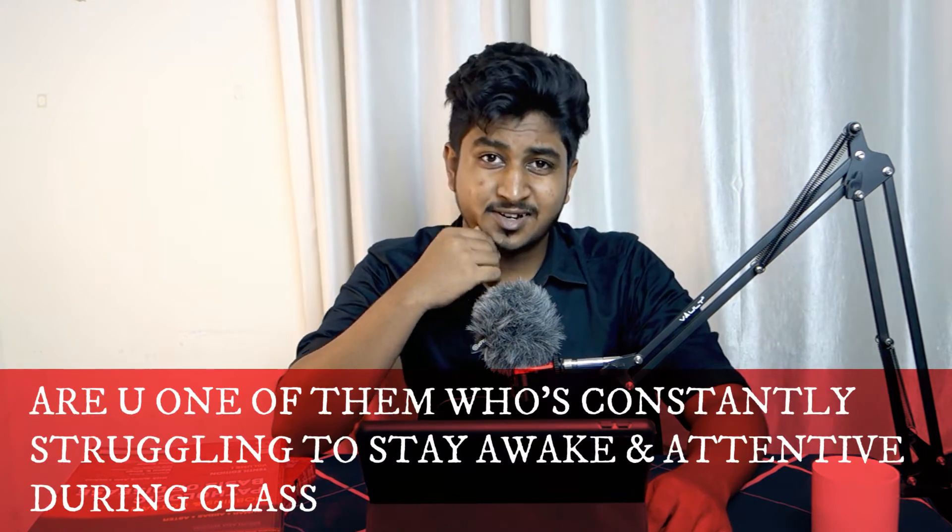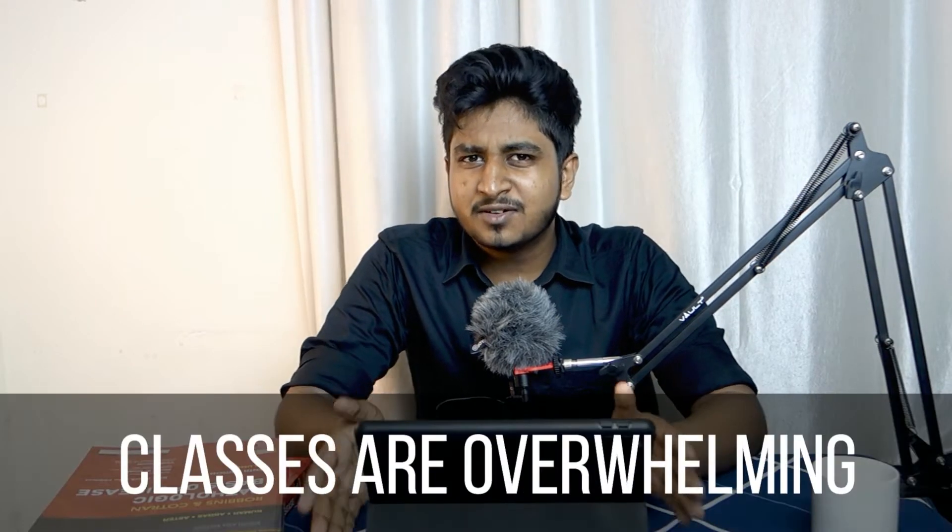Are you one of those constantly struggling to stay awake during class? Then this video is for you. If you're new to this channel, hello, I'm Naveen, a secondary medical student. Having spent more than a year in medical school, I really know how challenging it is to stay awake during class, since classes can be more than 4 to 5 hours a day, and even beyond that depending on practical sessions. In this video, I'm going to talk about six tips and tricks to tackle those difficulties.